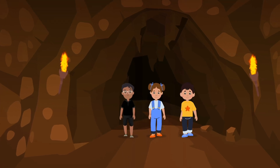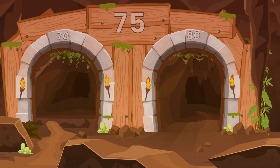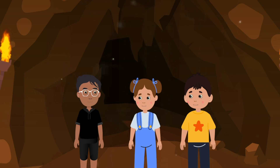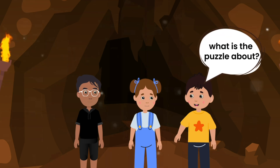Banu, Peter and Anna are exploring the Early Man Caves. They come across a puzzle which they have to solve to go ahead. Banu, which way do we have to go? Hmm, I guess we have to solve the puzzle to know. But Banu, what is the puzzle about?